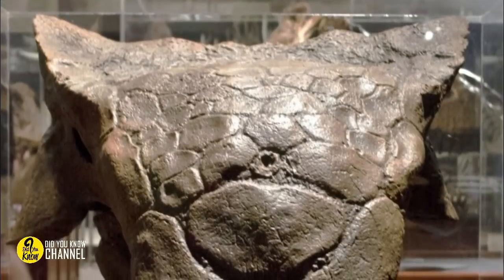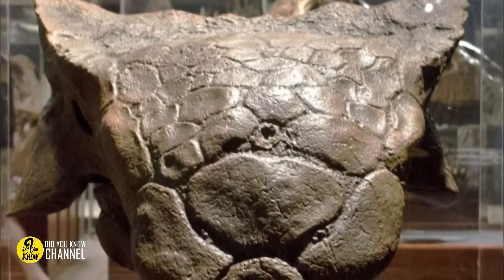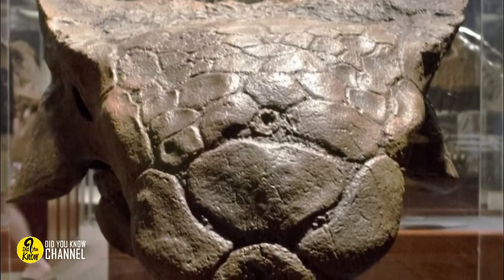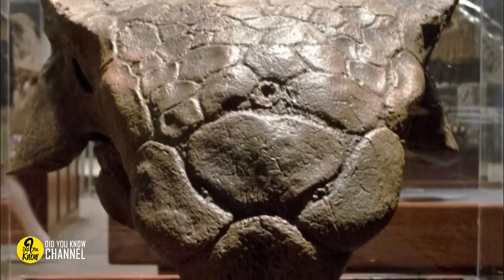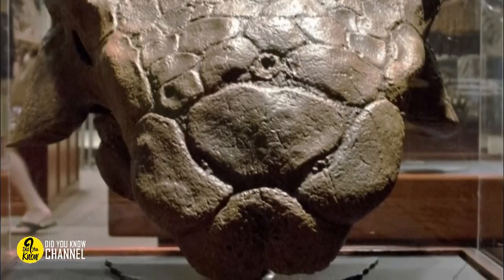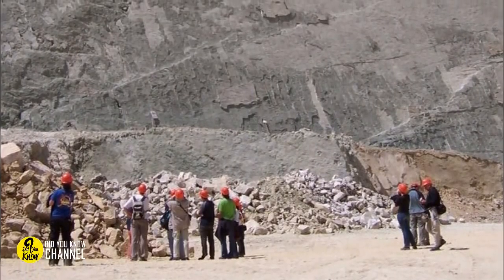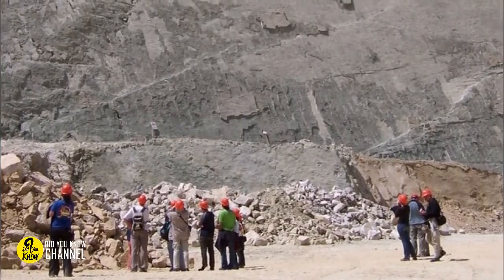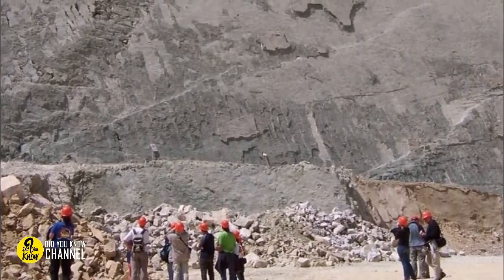Scientists claimed the damp climate was ideal for dinosaurs to leave deep footprints in soft ground. As the area became more dry, these footprints hardened and were preserved, and the cycle repeated year after year, forming several layers of footprints. Because of tectonic activity, the rock was pushed upward — which explains why the footprints appear to march in a vertical direction.